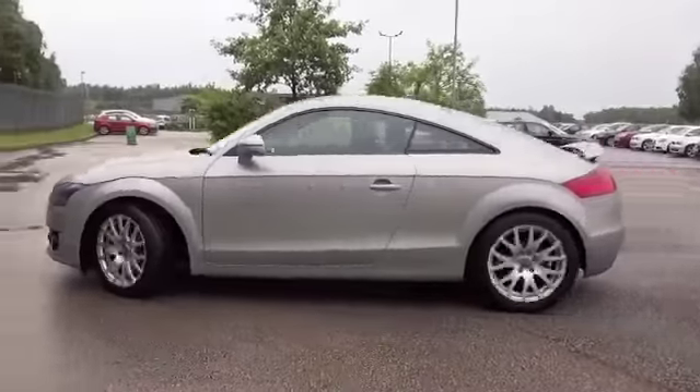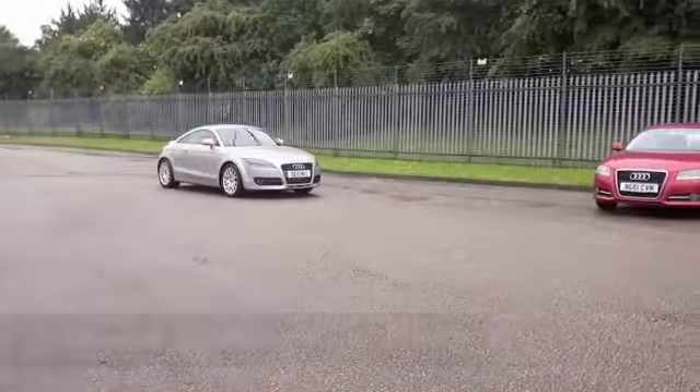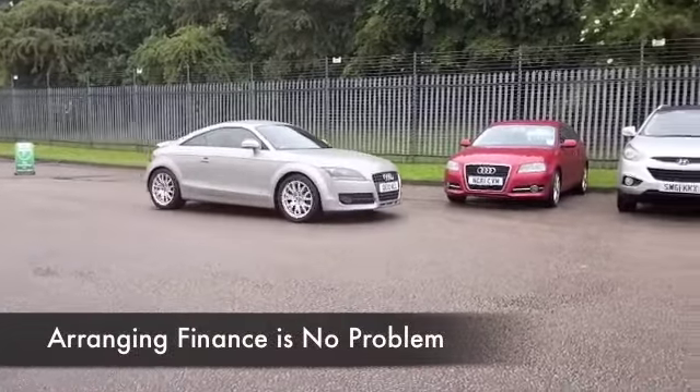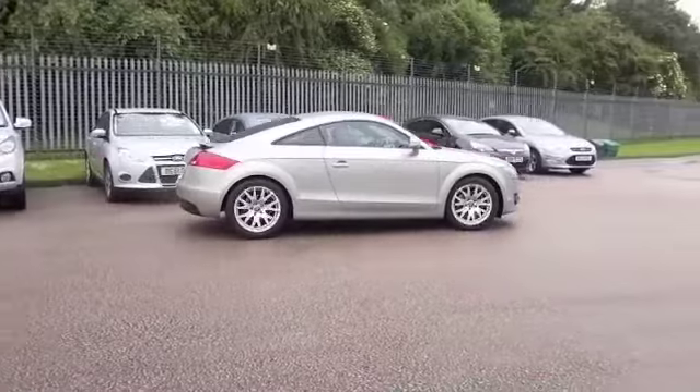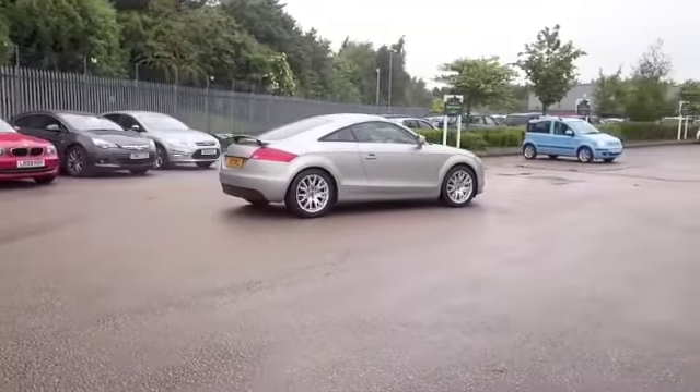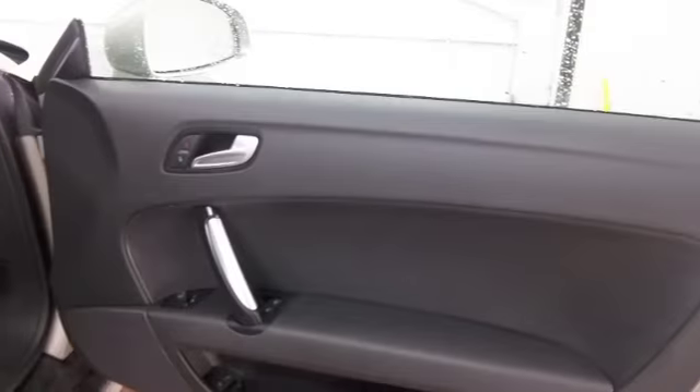This comes from 2010, looking nice in this silver paintwork with a great set of alloy wheels, and remote central locking gets you in. This is a 2 plus 2, so really a two-seater with a small sort of bench seat at the back.